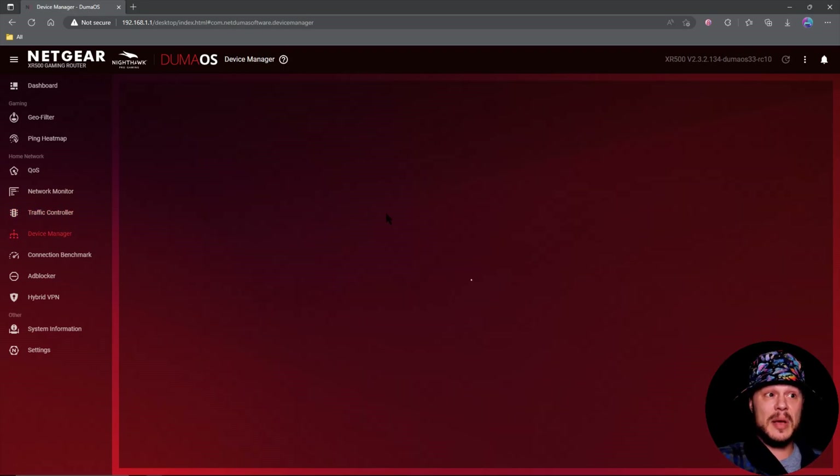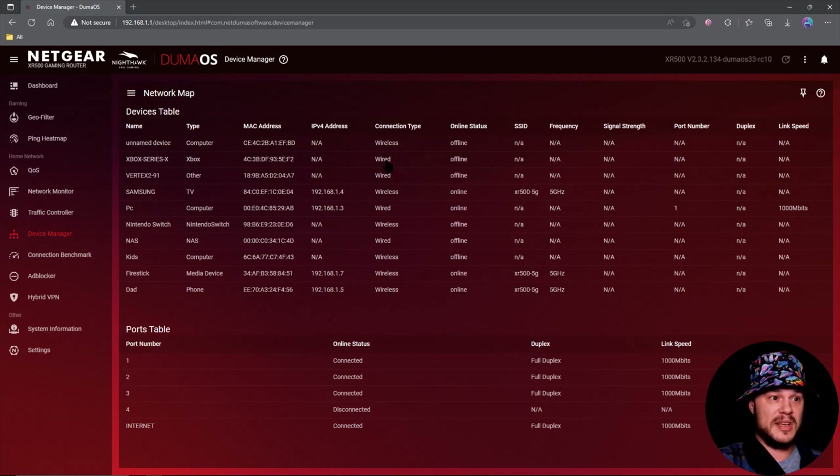Traffic controller is here — we can control our traffic, turn things off and on. Device manager is something I've seen a lot of complaints about over the years when it comes to DHCP and things showing offline when they're online. From my experience it is 99% fixed. Looking through the forums there are a couple people saying it's not working 100%, but for me personally all my stuff has been working great — when a device is on it's showing on, when it's off it's showing off. That is a massive improvement.